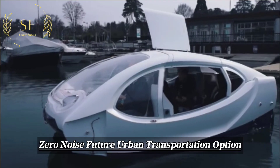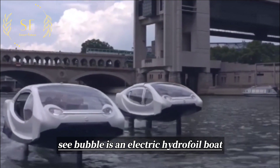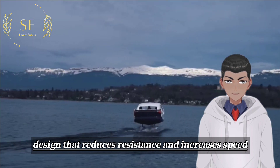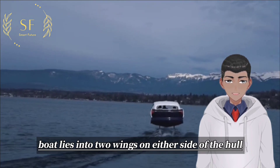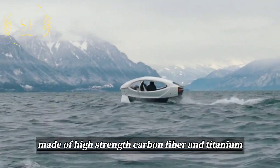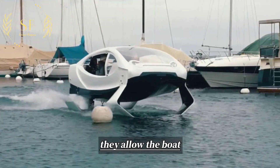Sea Bubble is an electric hydrofoil boat with a clean energy battery system and a wing design that reduces resistance and increases speed. The magic of this boat lies in the two wings on either side of the hull, made of high-strength carbon fiber and titanium, using laminating technology.